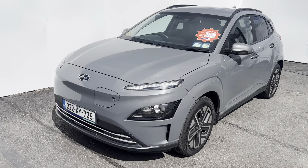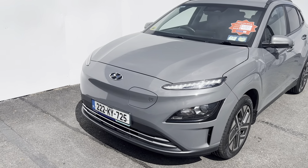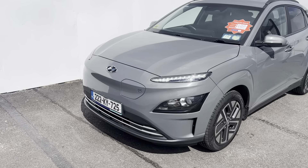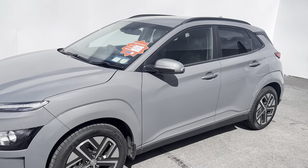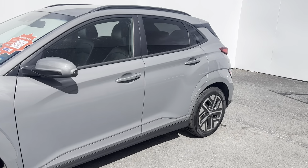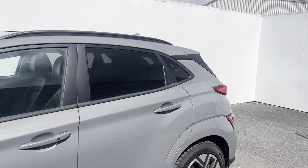Starting at the front, you can see the Hyundai logo, the closed-in grille, and charging cap. Coming around the side, you have your 17 inch alloy wheels, wing mirrors color coded to the bodywork, a tint on the back window, and roof rails fitted to the car.